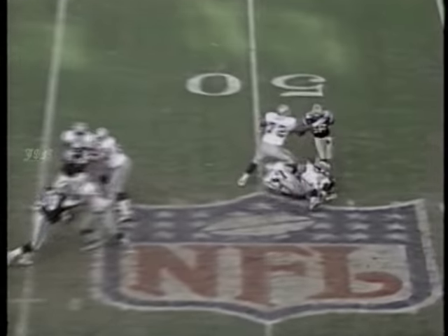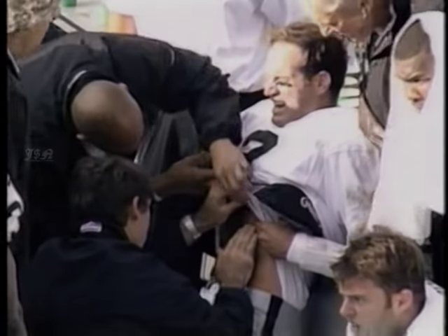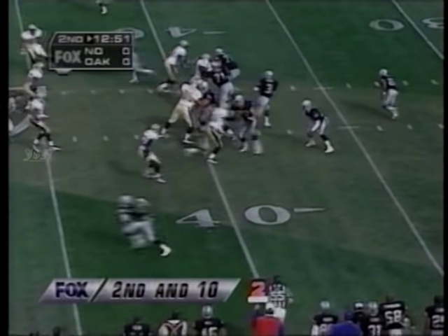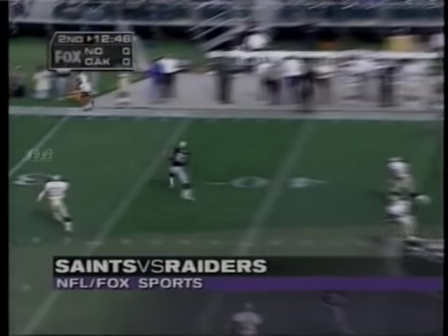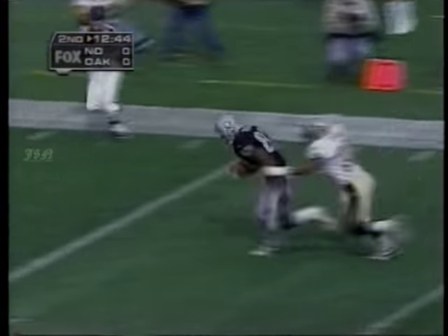A nice throw into the end zone by Turner. Then a short sack by Ronaldo — turnover. He grabs his ribcage, had to leave. Mike Ditka checking it out. Second quarter, no score, Raiders driving. Second and 10. Jeff George to Ricky Dudley — the second most prolific receiver among tight ends in the AFC.